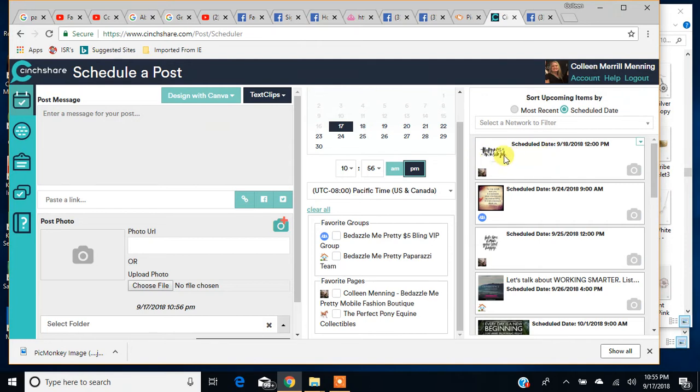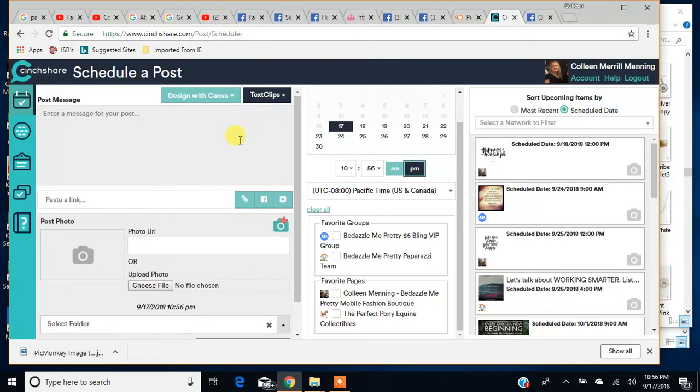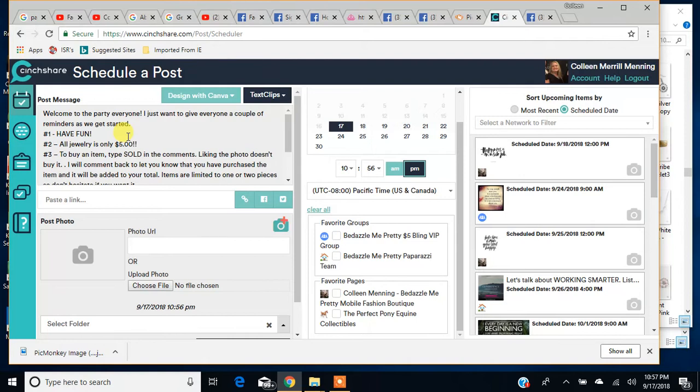If I want to see a post more clearly, I can click right here on this little arrow and it will bring up the post for editing. Here is where you're going to type your message, right in this text box. You can type something in there, or you can add a text clip. Like if I'm doing a party and I'm doing a rules post, I have the text clip already ready to go. I can select the 'Quick Welcome with Rules' text clip, click on it, and it automatically inserts that entire text right there — my message is done, I don't have to type anything.